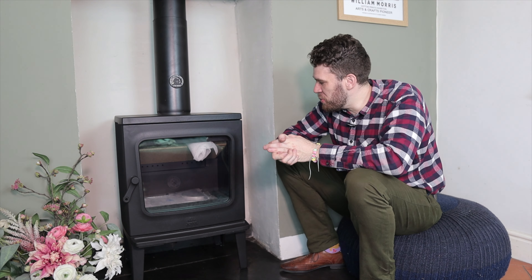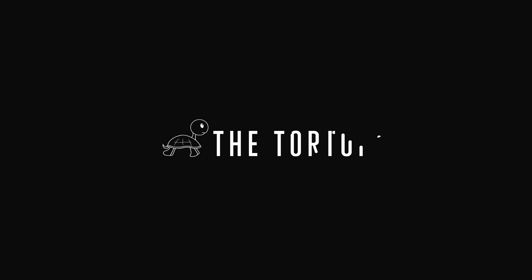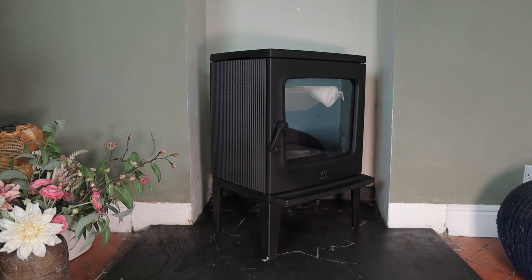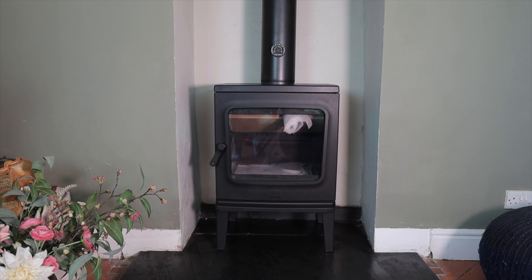Hello and welcome to the Jøtul F205, which is a mammoth five kilowatt stove. I think that looks really cool there. I think it's going to look good lit. As long as it burns beautifully and is spectacular in every single way in terms of the function, then it will be the best stove ever made.